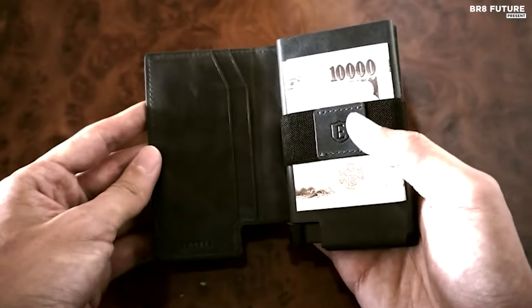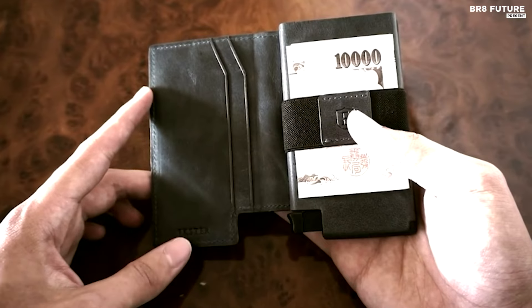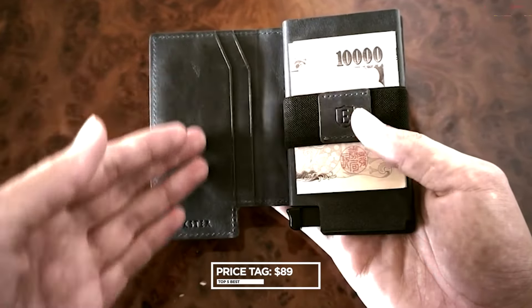For added convenience, consider incorporating a tracker card to make your wallet virtually unlosable. The Exeter Parliament Men's Wallet is available for 89 US dollars.